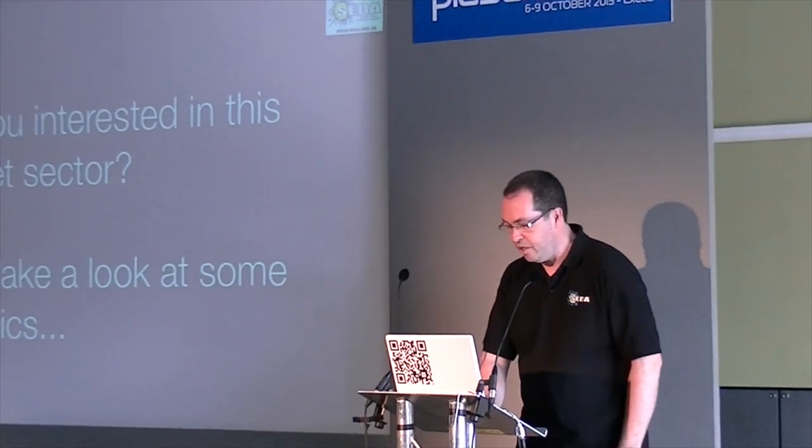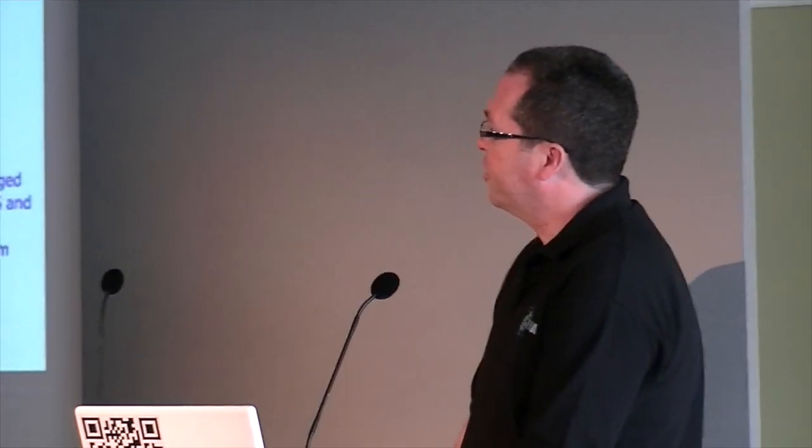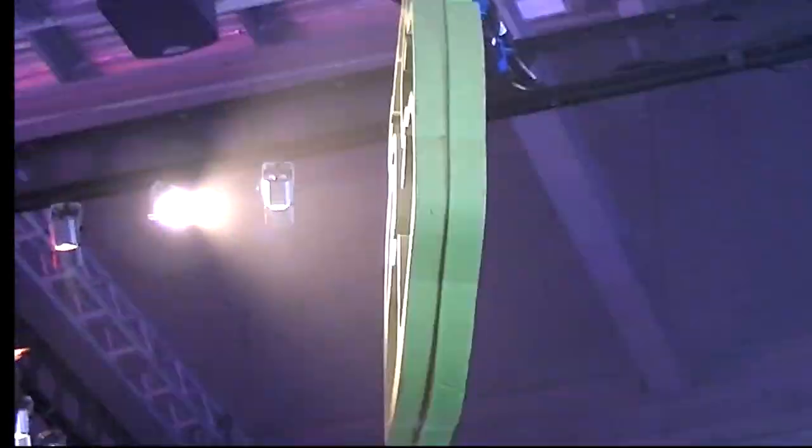The seminar rooms and lecture theatres have not only been aimed at the professional end of the market this year, but Cedar and the NADJ have put on seminars engaging the mobile DJ market as well.